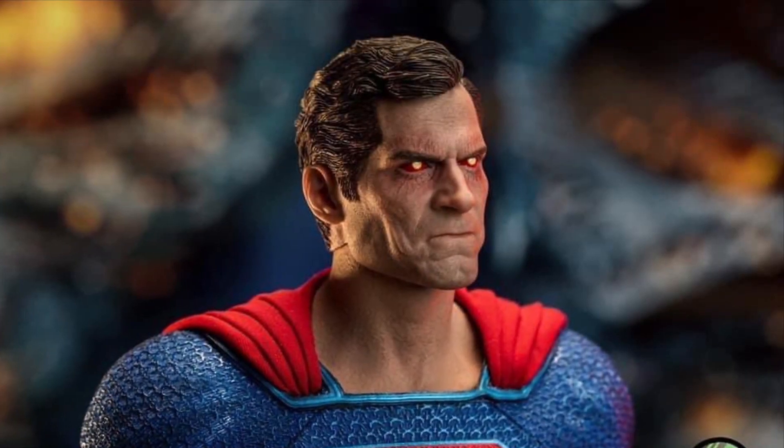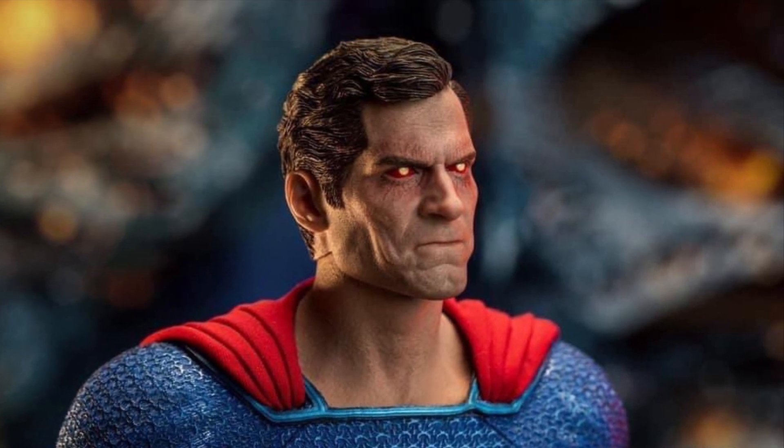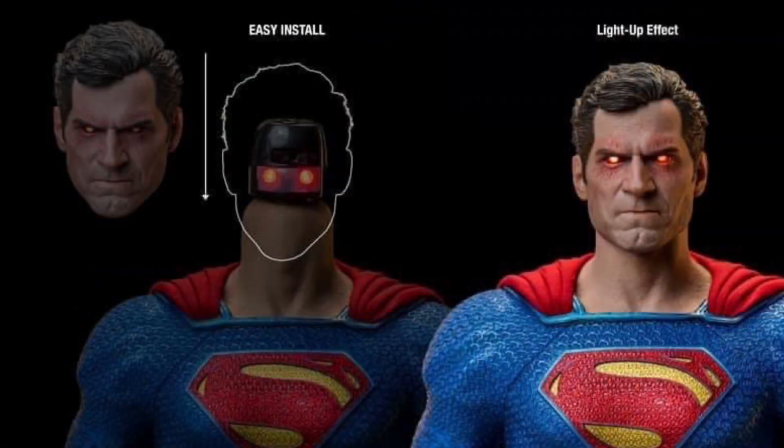You just slide this head onto the neck post and you get a light-up feature. The Superman came with an angry face light-up head, but this one is a not-as-angry face, so if you want another expression for your Superman, go with this.